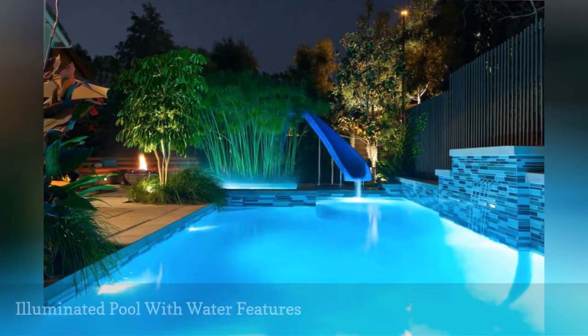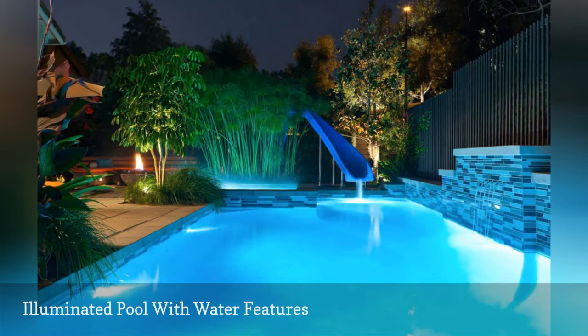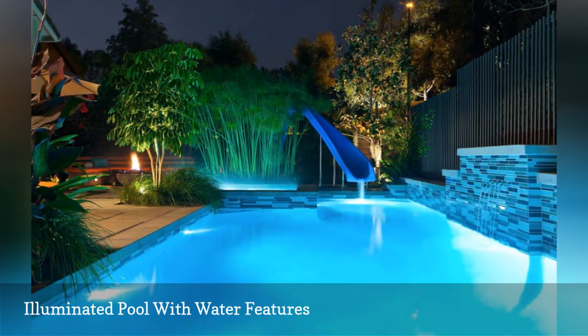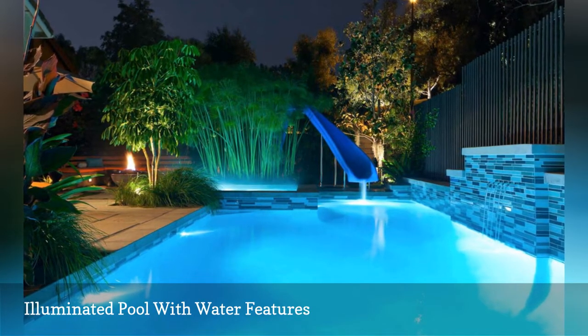Light water features in and around a swimming pool. Areas to focus on include waterfalls, water walls, scuppers, sheer descents, and spa spillovers. At night, they look magical if artistically illuminated and can provide entertainment for parties.